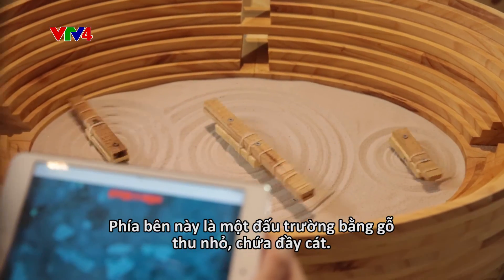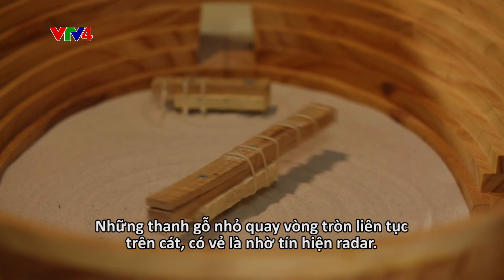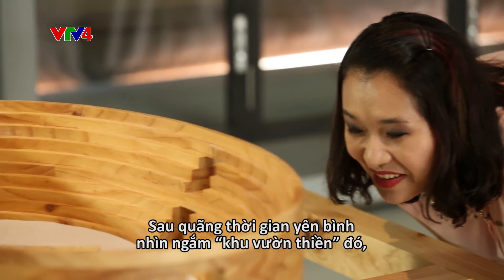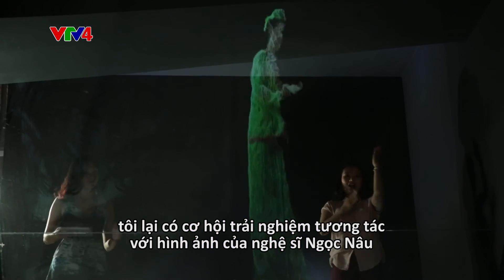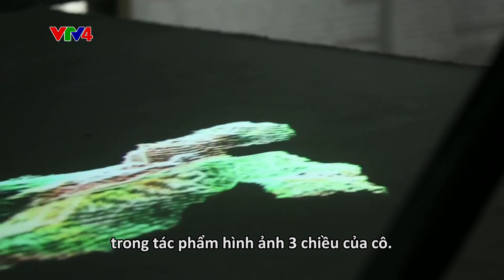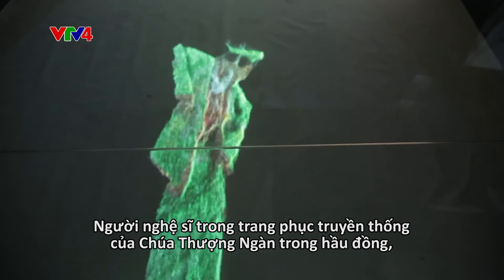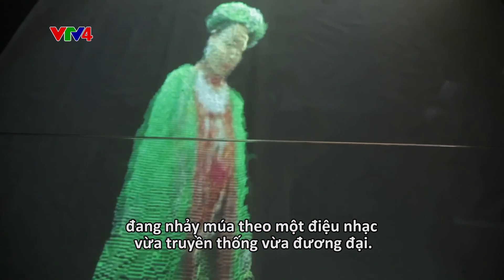Over here is a small-scale wooden arena containing sand, which is scanned continuously by what appears to be some kind of radar. After a peaceful time observing the so-called Zen Garden, there is a chance to interact with a projected hologram video of artist Ngoc Ngo through a Kinect 3D scanned image. The artist, in traditional Vietnamese clothes of the goddess of mountains and forest, is dancing to a juxtaposition of tradition and contemporary music.